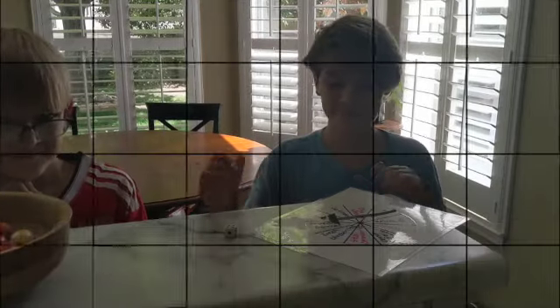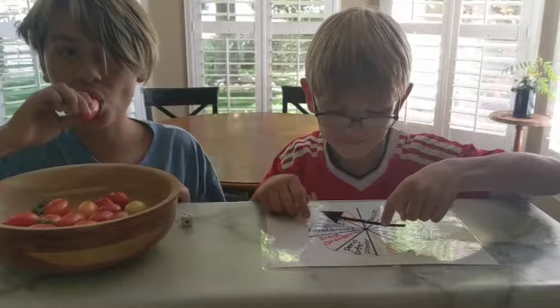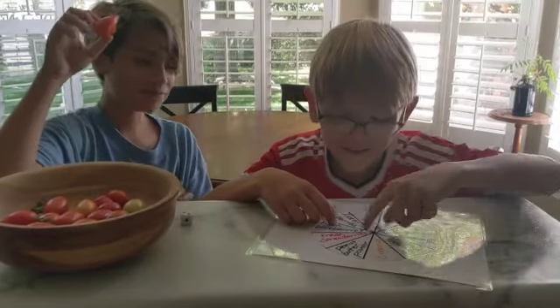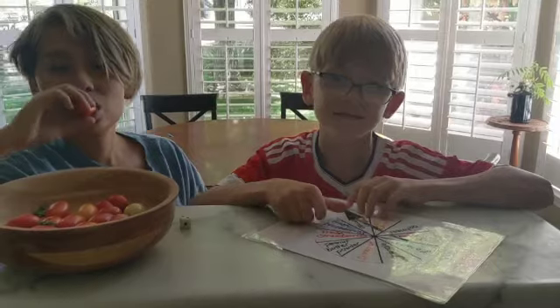That sounds really good! It's two. Two. Would you land on the spinach leaves? No! One more! And fresh berries. That sounds really good.